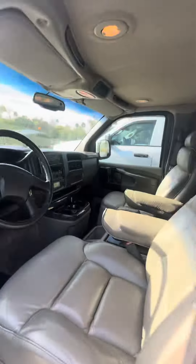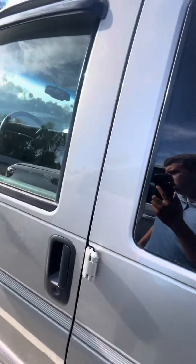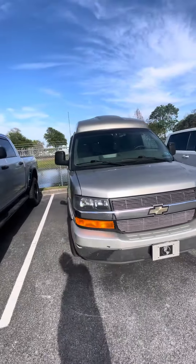Over here on the driver's side, you can take a quick look at the radio, AC controls, electronic locks, and windows. Once again Daniel, this is Brock at Richie Autos — if you have any more questions, give me a call at 386-236-5142.